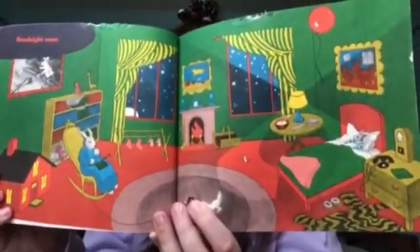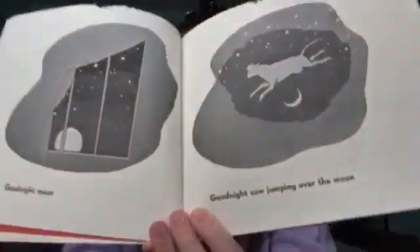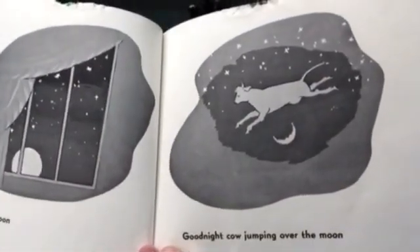Goodnight Moon! Goodnight Cow jumping over the moon! Goodnight Light and the Red Balloon! Goodnight Bears! Goodnight Chairs!